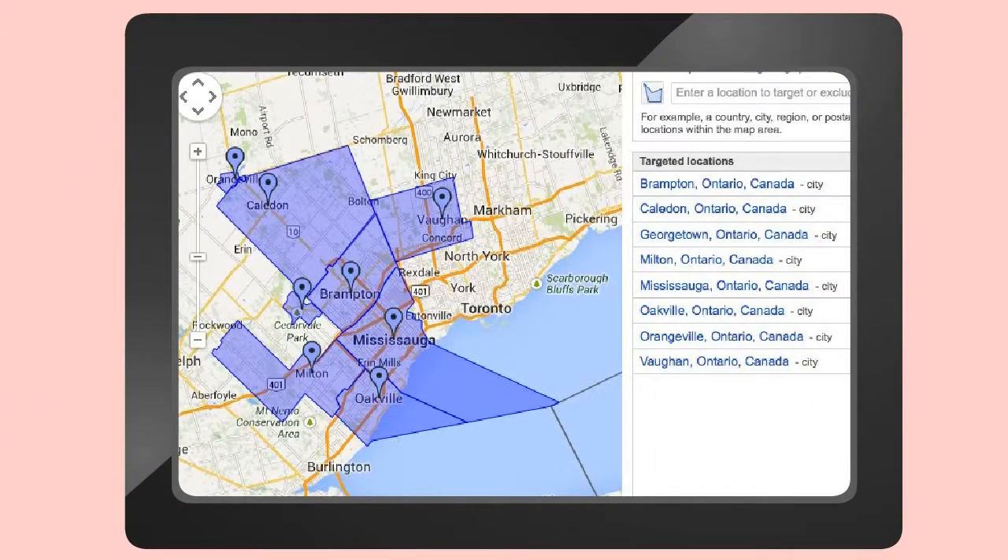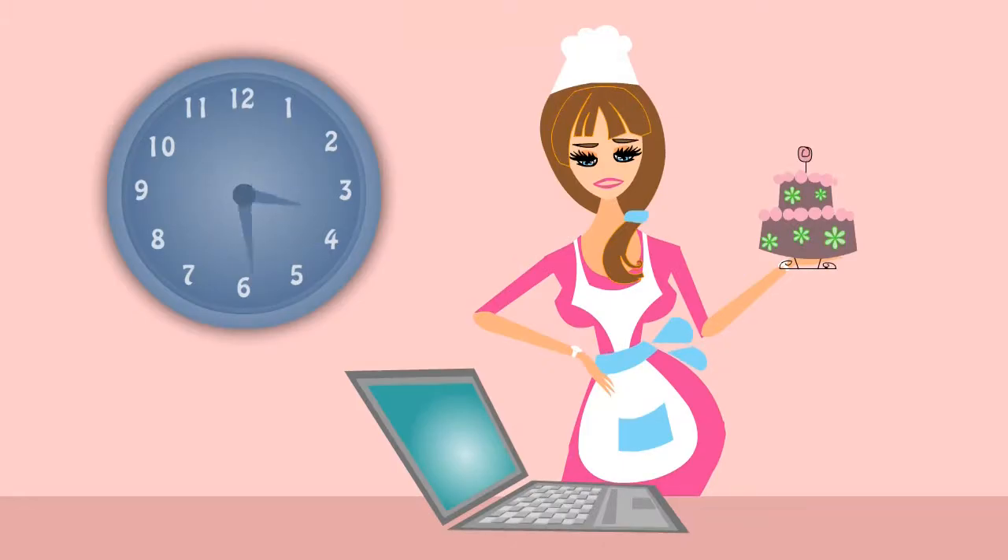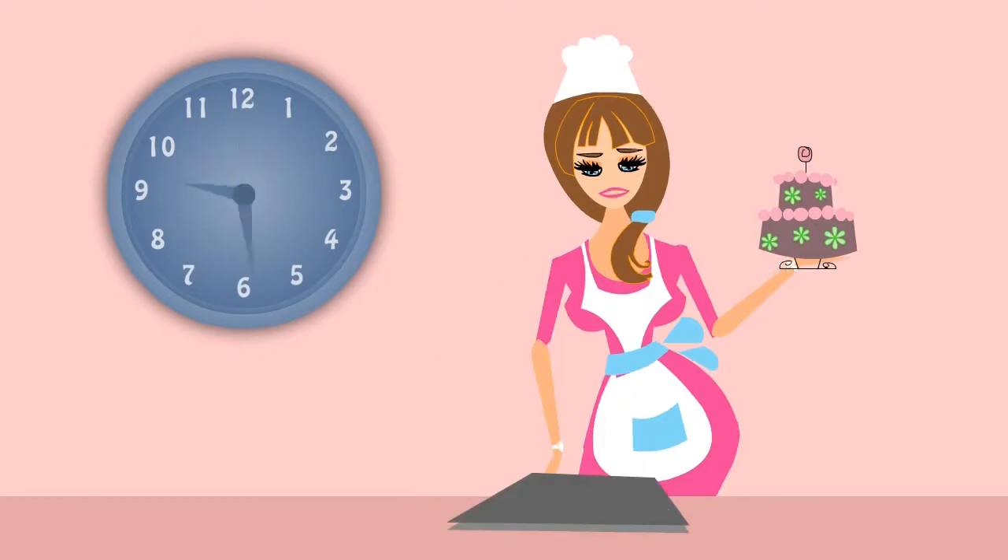Location-based searches have changed the way people search for goods and services. Rachel just doesn't have time to keep up. She knows she's not tapping into the full potential of pay-per-click.